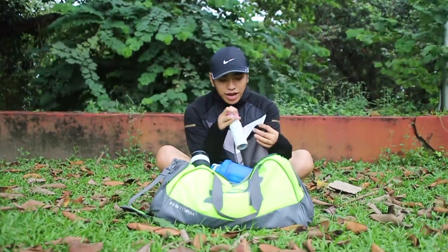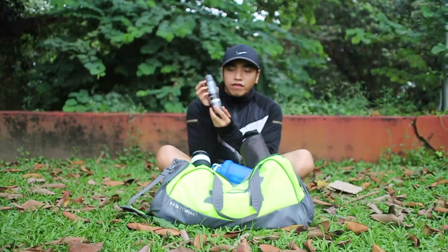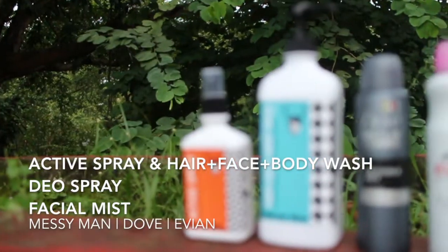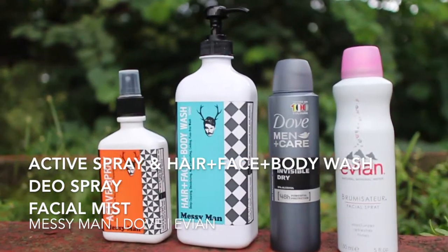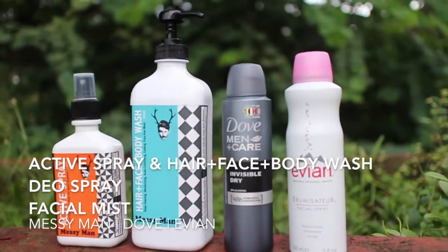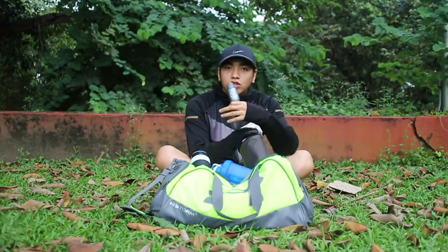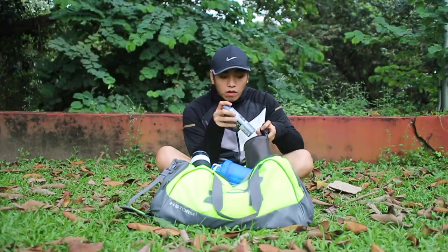And next one is my Dove Mencare Invisible Dry. This gives 48-hour powerful protection and is zero percent alcohol. It's great because there are no stains on the underarm area at all. Even when my whole body is sweaty, the underarm area has no discoloration or sweat marks.